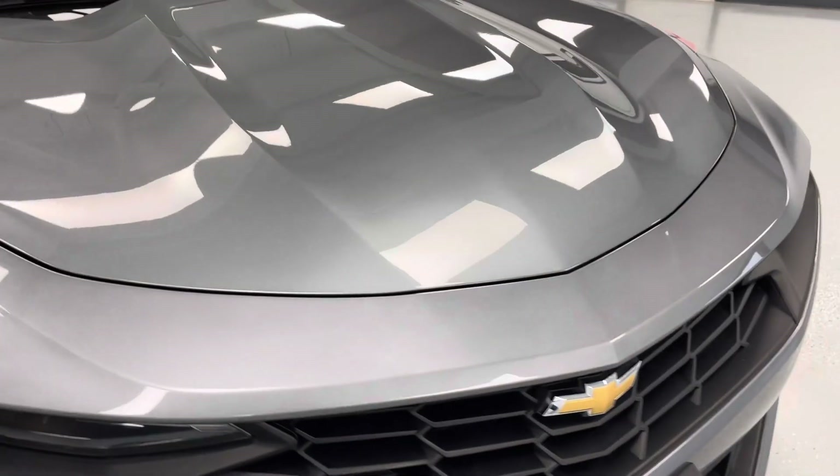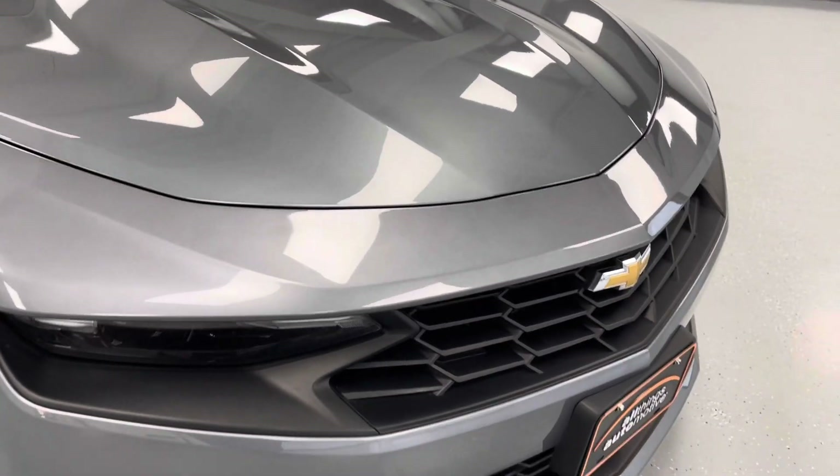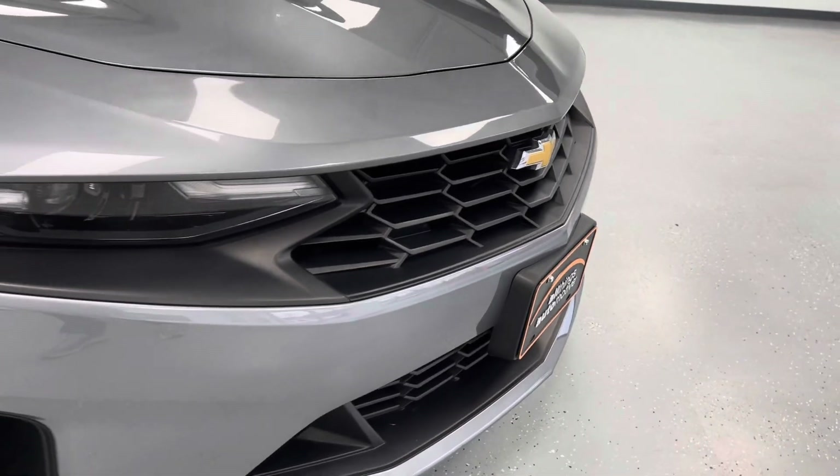As we get closer to the front of this vehicle, you'll notice it is a beautiful satin steel with bright chrome and black accents, as you'll be able to see there on the grille.